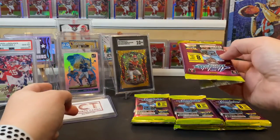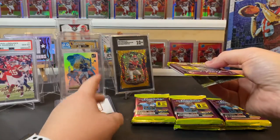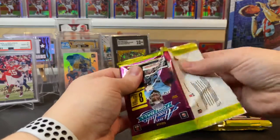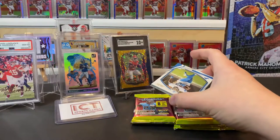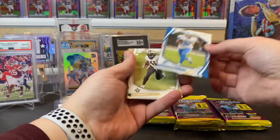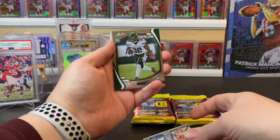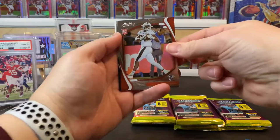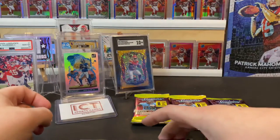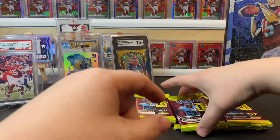That Josh Allen was a personal rip I pulled myself from one of only two blasters of Donruss I opened. Hopefully we can pull something out of Absolute. First pack: DeAndre Swift, Alvin Kamara, Andy Dalton, a Trevor Lawrence insert rookie, Michael Carter rookie, Frank Darby, Caleb Farley, and Zach Wilson. First pack wasn't terrible — a couple quarterback rookies — but we're looking for that kaboom.